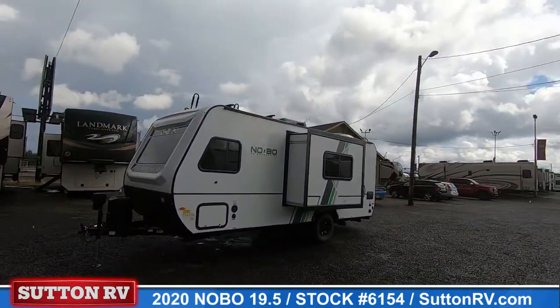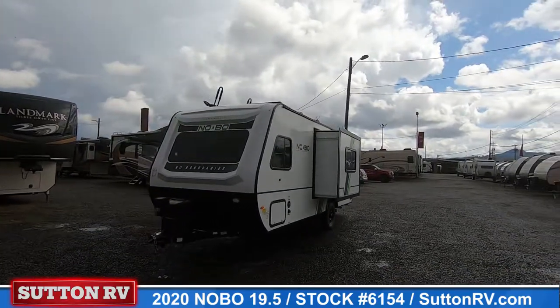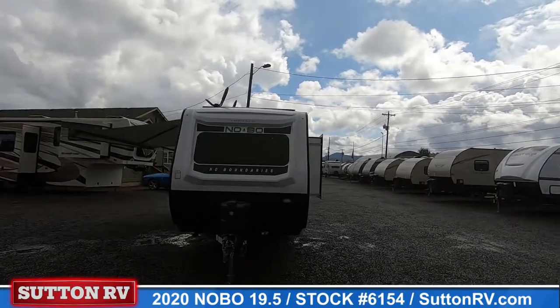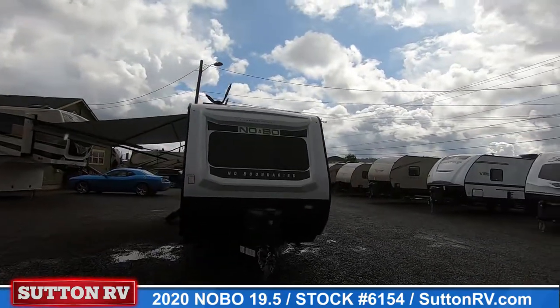No Boundaries, with industry-leading ground clearance, larger diameter tires, and a nimble suspension system, will allow you to explore and set up camp in places that would otherwise be inaccessible.